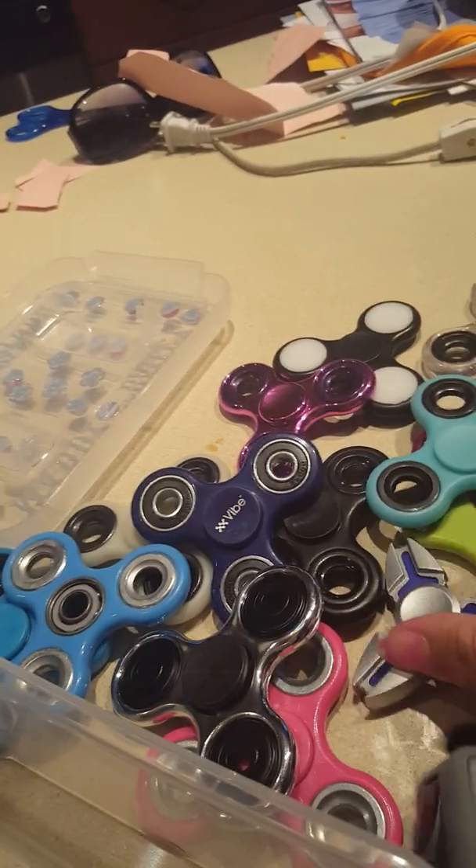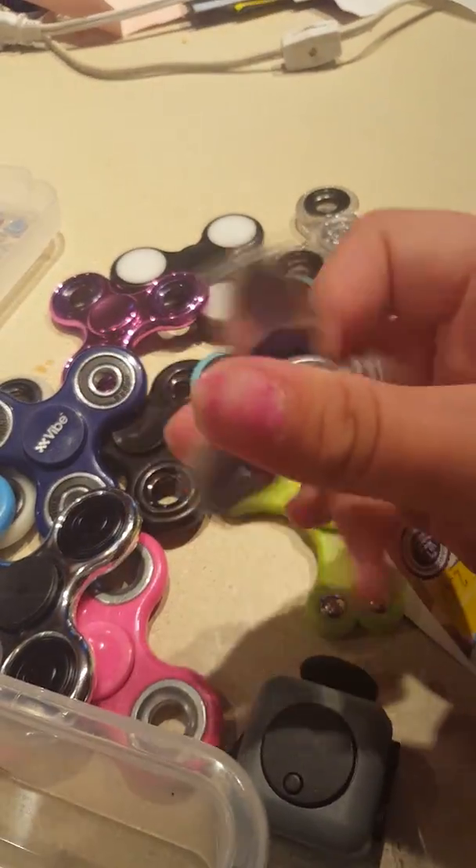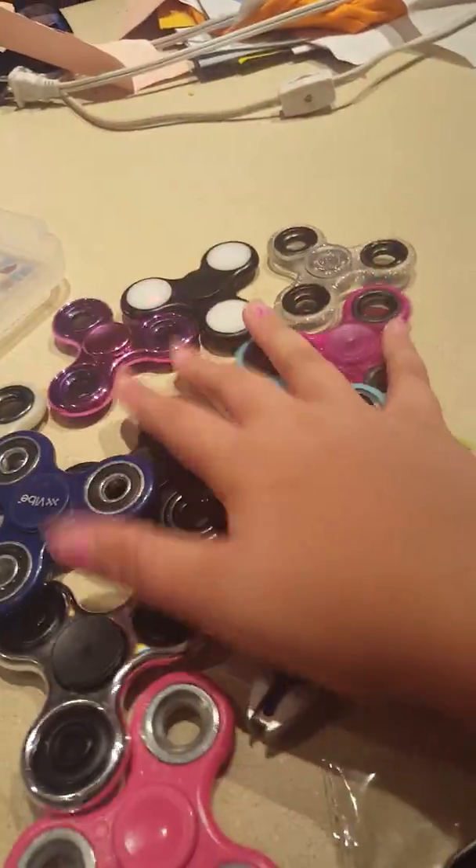It's purple. And so this is my fidget spinner collection. Please click like and subscribe, and let me know if you guys like fidget spinners. Bye.